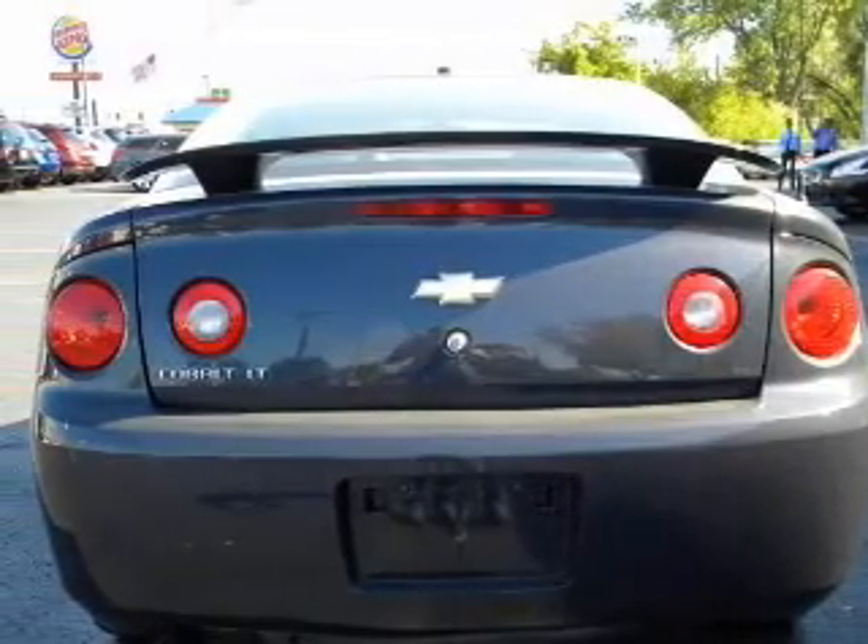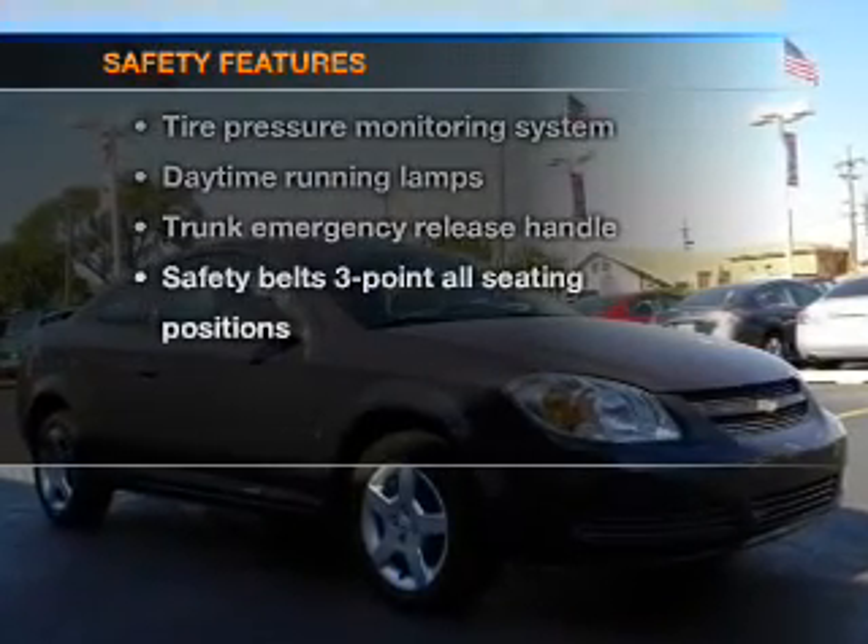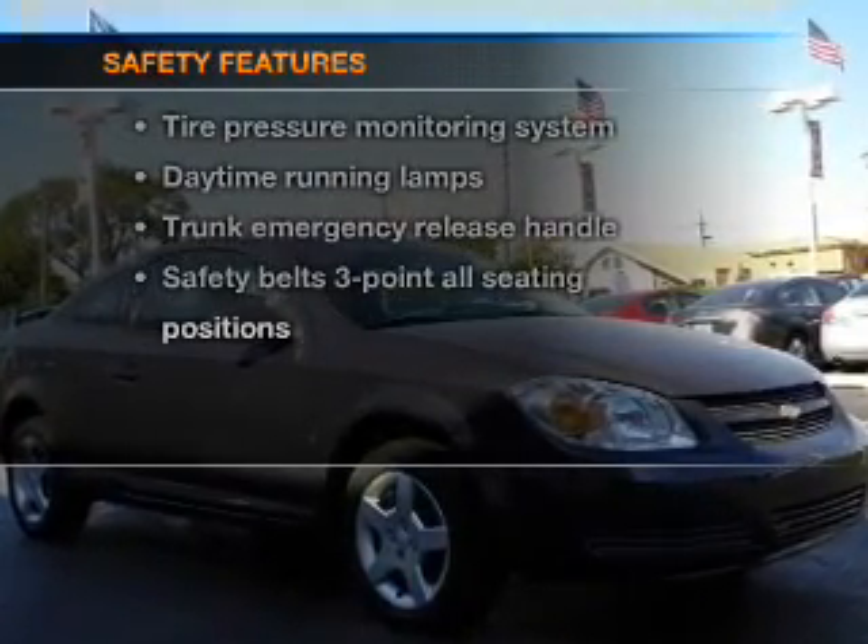Air conditioning, power door locks, power windows, power steering. If safety is a high priority, rest assured knowing that these top safety components are included.